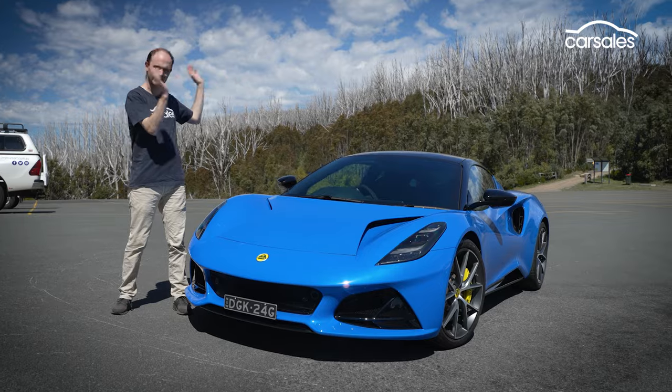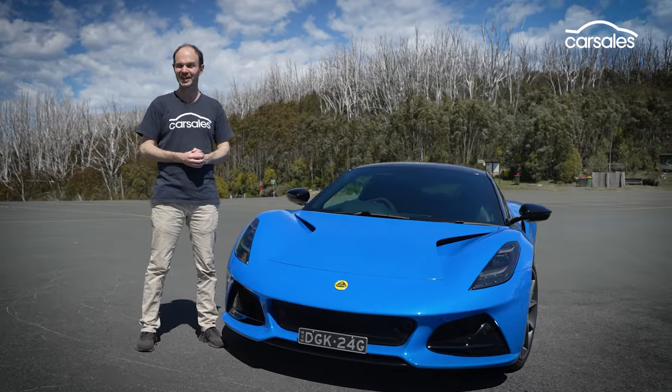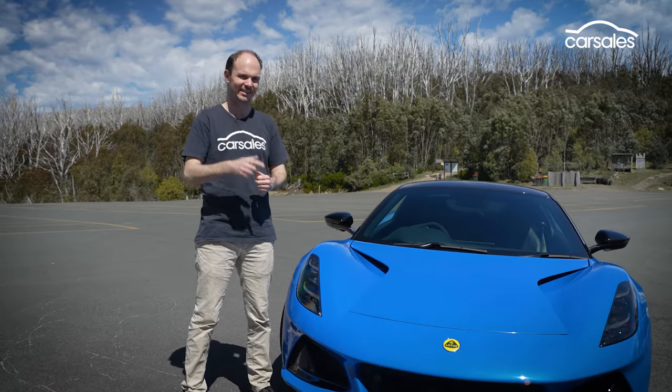Rather than worry about the specs and the details and all that stuff, we can run through that later when we get the car back for longer. Today is all about driving, so I'm going to stick the helmet on and tell you what it's like.